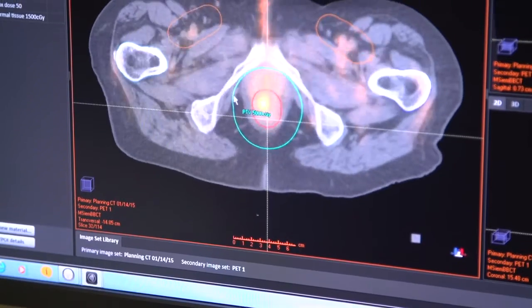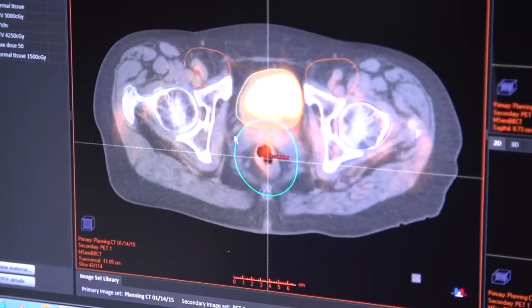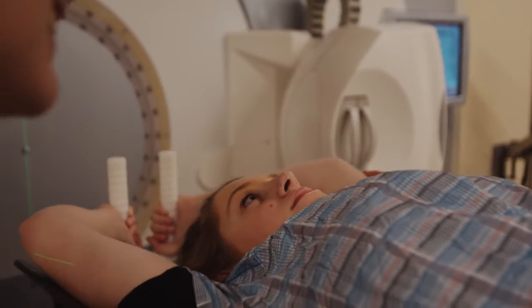The contouring tools with RayStation have been nothing short of amazing, geared more toward efficiency. We could tell that the whole platform makes it as easy as possible for the physician.